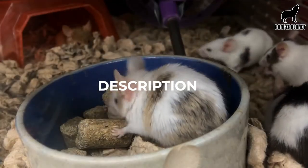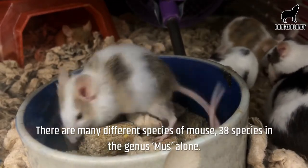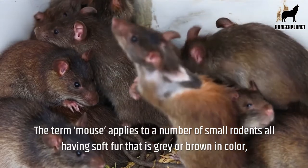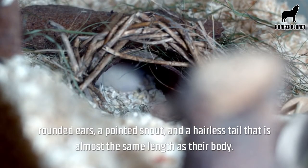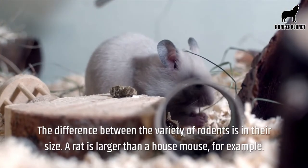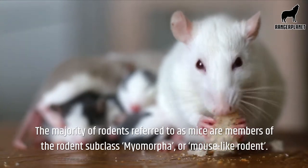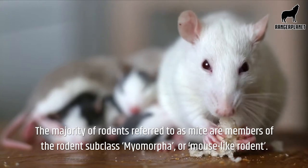Description. There are many different species of mouse — 38 species in the genus Mus alone. The term mouse applies to a number of small rodents, all having soft fur that is grey or brown in colour, rounded ears, a pointed snout, and a hairless tail that is almost the same length as their body. The difference between the variety of rodents is in their size — a rat is larger than a house mouse, for example. The majority of rodents referred to as mice are members of the rodent subclass Myomorpha, or mouse-like rodent.